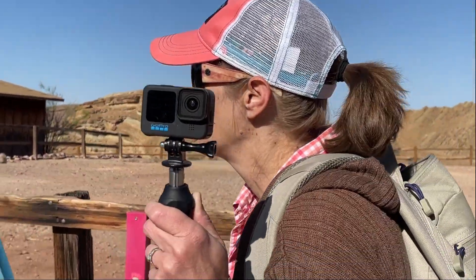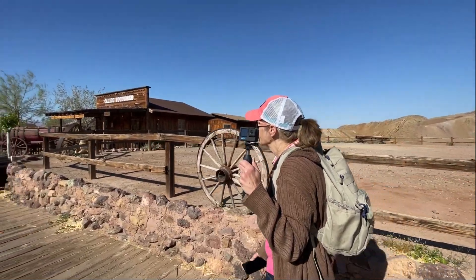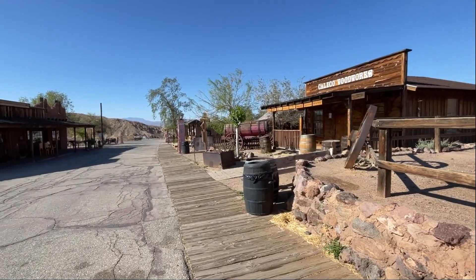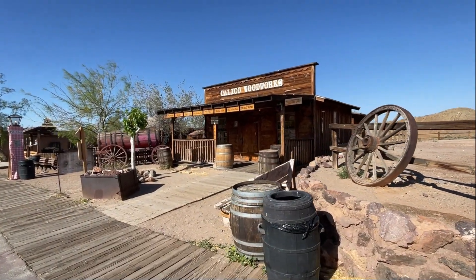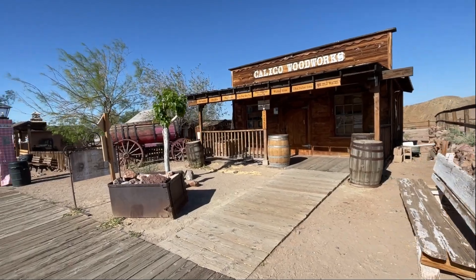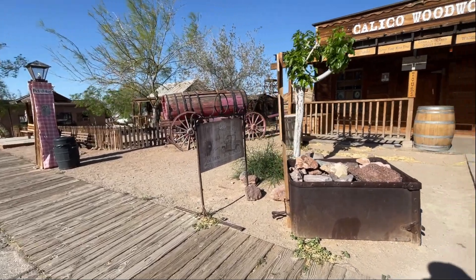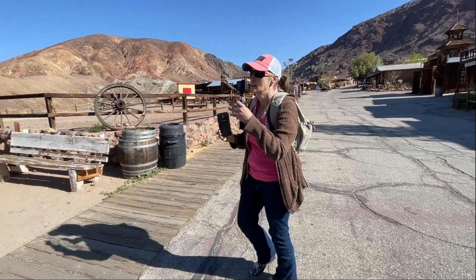It's probably 15 mile an hour winds at the moment. But this is beautiful. And this is the old sidewalk and street down through here. Calico Woodworks. Mine tours — I don't know if I want to go on a mine tour. They're all pretty dangerous, don't go in.